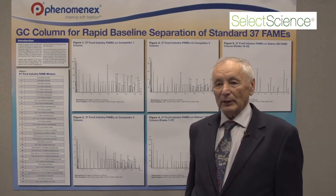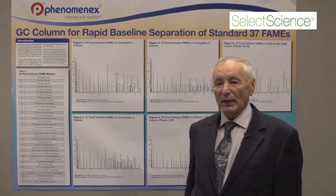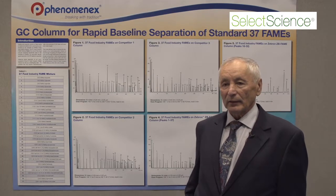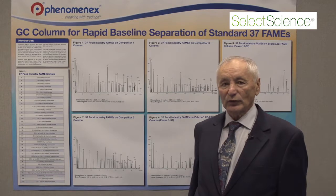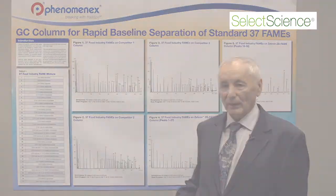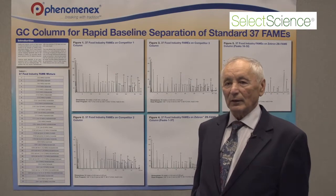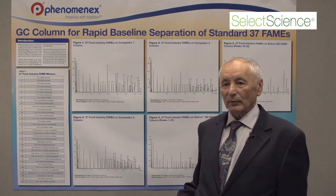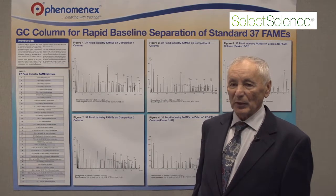Commonly, the analysis of fatty acids is conducted by the analysis of methyl esters of fatty acids by gas chromatography. Currently, the gas chromatography columns used for the analysis of methyl esters of fatty acids are not perfect. The quality of gas chromatography columns for separation and analysis is controlled by the separation and resolution of standard test mixtures.